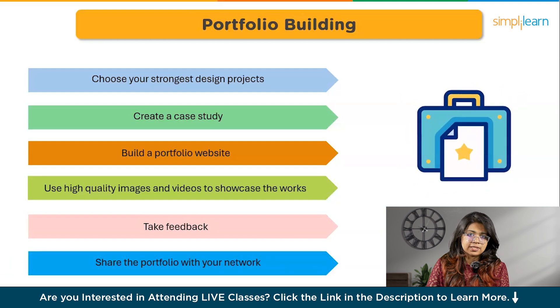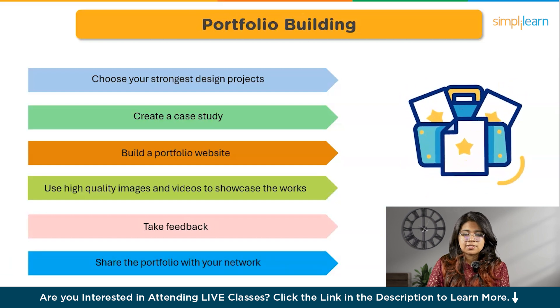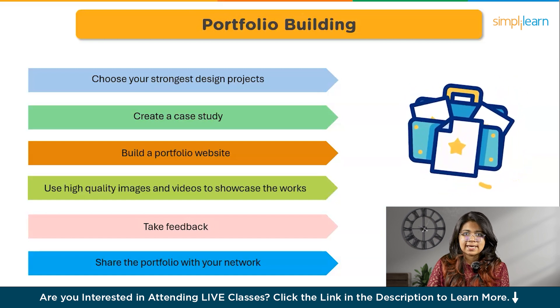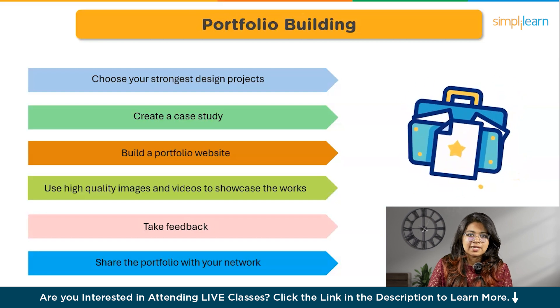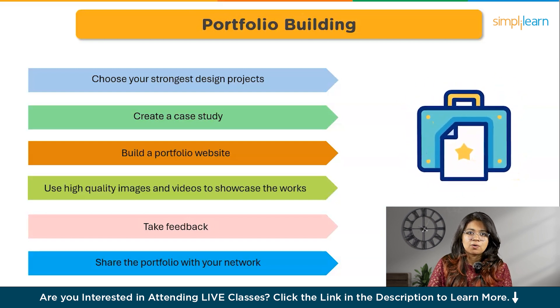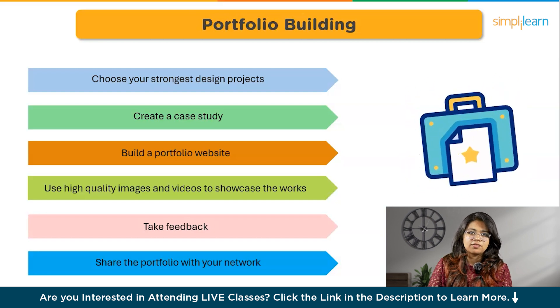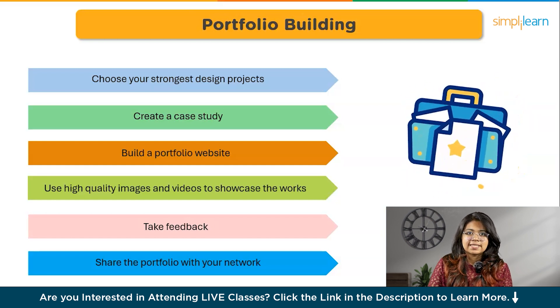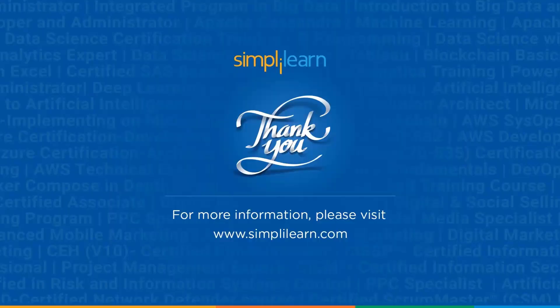Now, once your portfolio is ready, share it with potential employers, recruiters, and your professional network. Be proactive in promoting your portfolio and seeking job opportunities that align with your career goals. So there you have it — we have covered everything you needed to know on how to start your journey in the world of UI UX. Hope you got an understanding of what exactly UI UX is and what all the skills and requirements are that you must work on. Check out more videos from our channel on UI UX where we have covered a wider range of topics. If you found this video helpful, do let us know by giving us a thumbs up. Stay tuned for more such videos. Thank you.